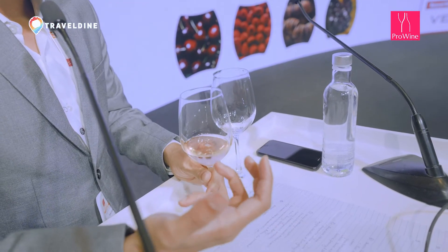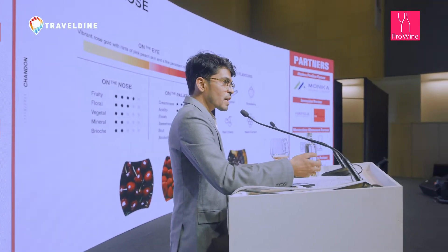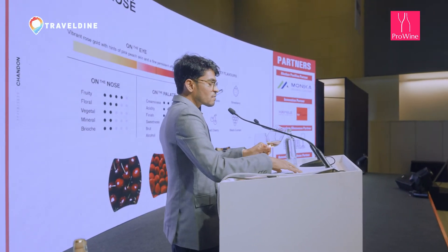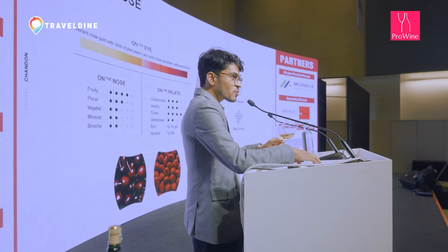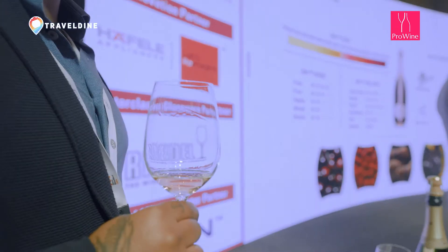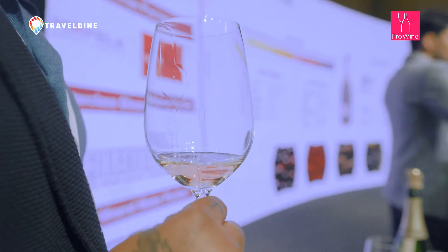The rosé is made with 100% Shiraz. Shiraz does very well in India because of our hot climatic conditions, and it is very disease-resistant to the common fungal diseases we have due to heavy monsoon. If you check the color, it is like an onion skin, peach skin, or salmon — a medium hue. The bubble consistency is again fine and elegant, rising from one place.